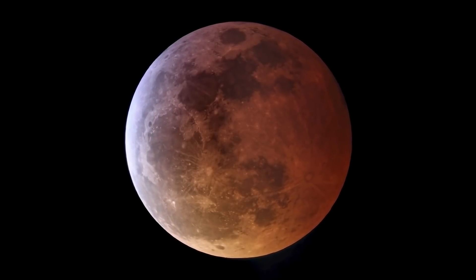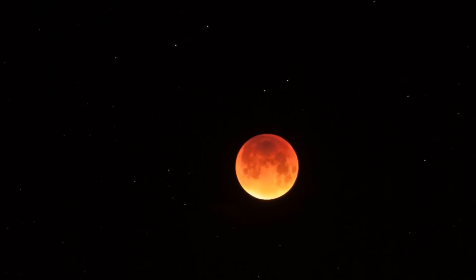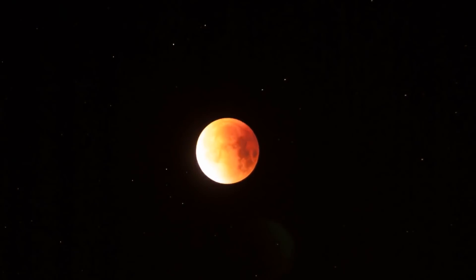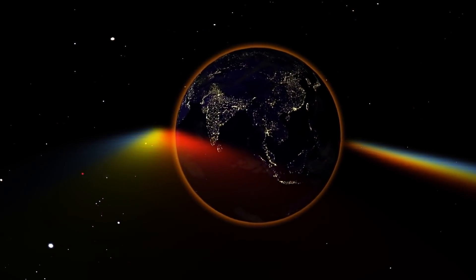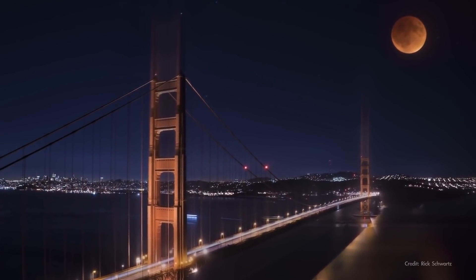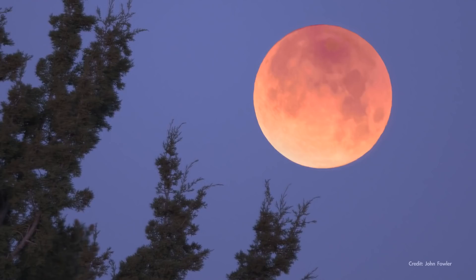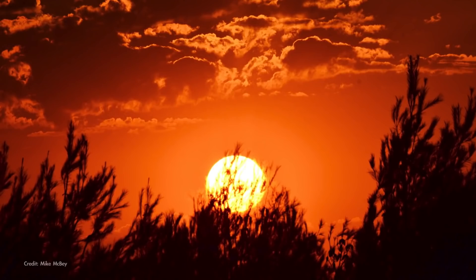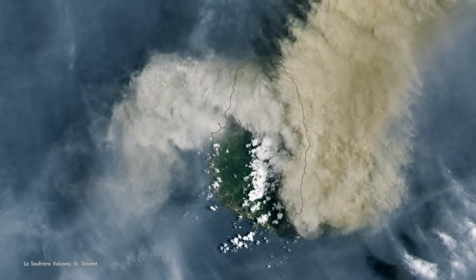May 26th brings a total lunar eclipse. Over several hours, the moon will pass through Earth's shadow, causing it to darken and usually become reddish in color. The red color comes from sunlight filtering through Earth's atmosphere — a ring of light created by all the sunrises and sunsets happening around our planet at that time. Because of the reddish color, a lunar eclipse is often called a blood moon. Just how red it will look is hard to predict, but dust in the atmosphere can have an effect, and keep in mind there have been a couple of prominent volcanic eruptions recently.